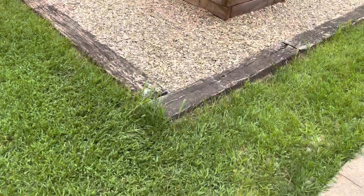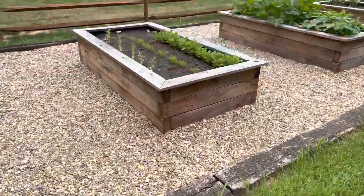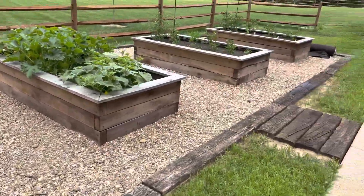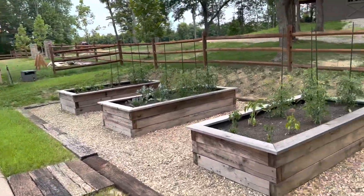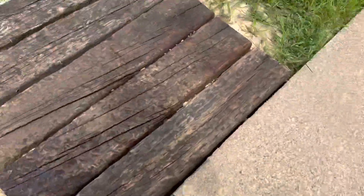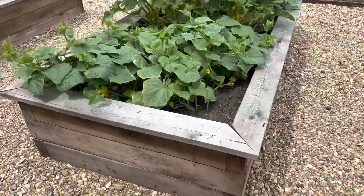They used railroad ties, pea gravel, and concrete throughout this area. You can see they've got all their stuff laid out nicely.